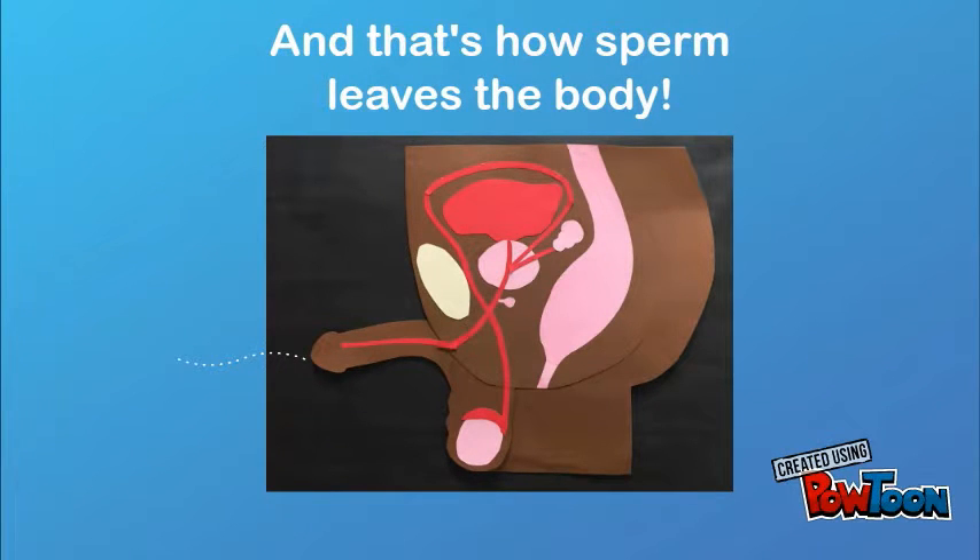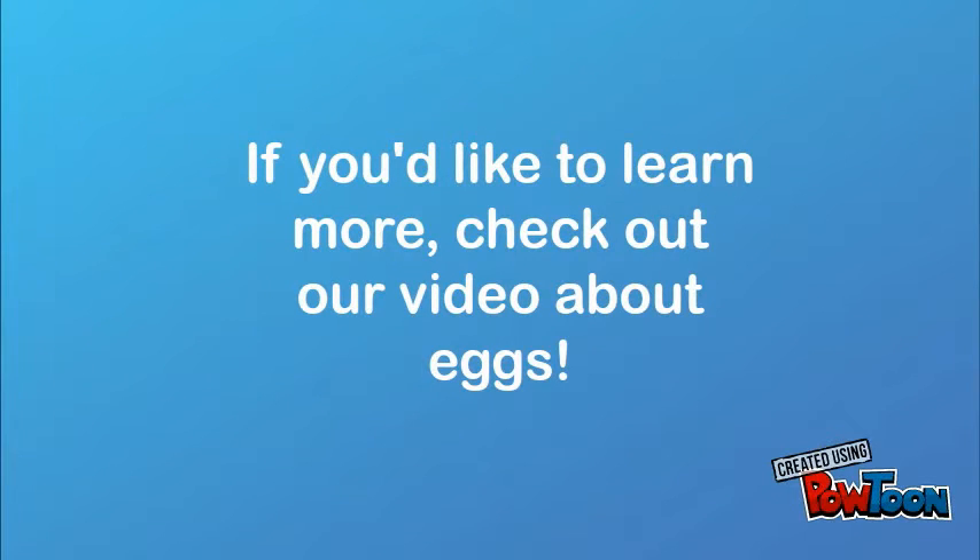And that's how sperm leaves the body! If you'd like to learn more, check out our video about eggs!